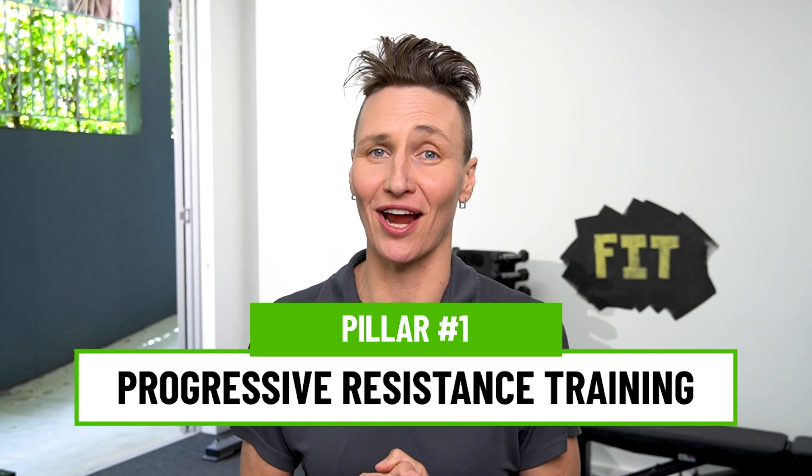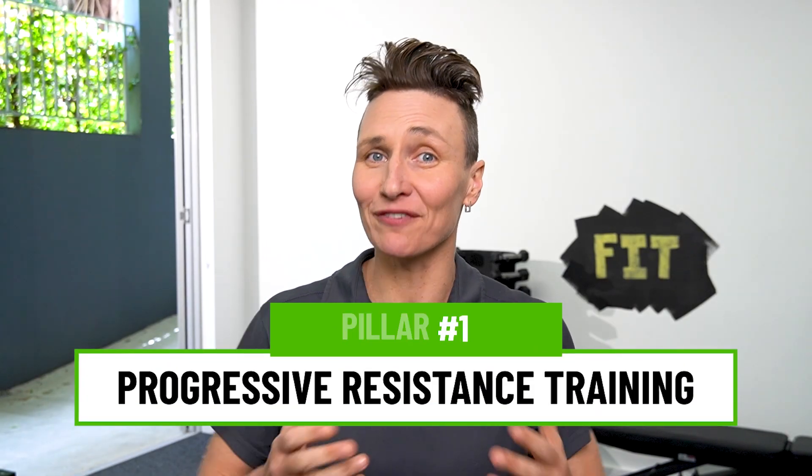So now that we understand the risk factors, let's jump into pillar one. Our first pillar is one of the most powerful tools you have for building bone, and that's progressive resistance training — or put simply, lifting weights. But there's a key word in there, and that is progressive.